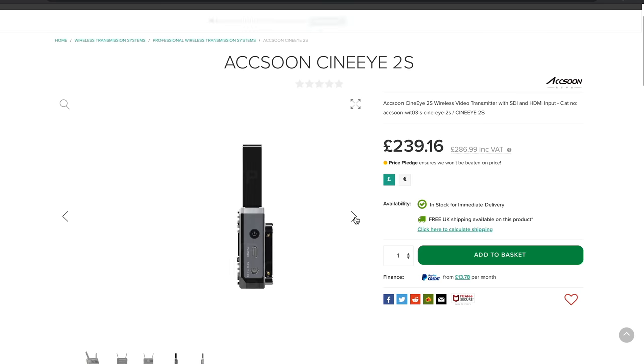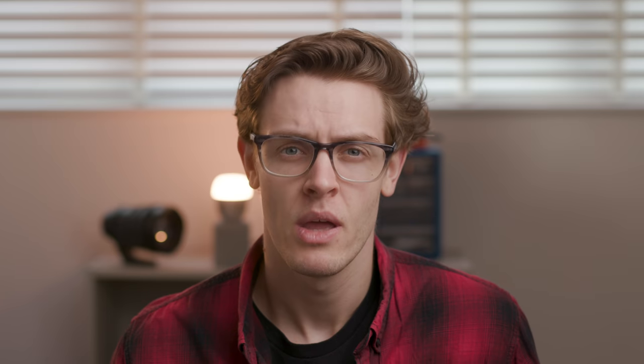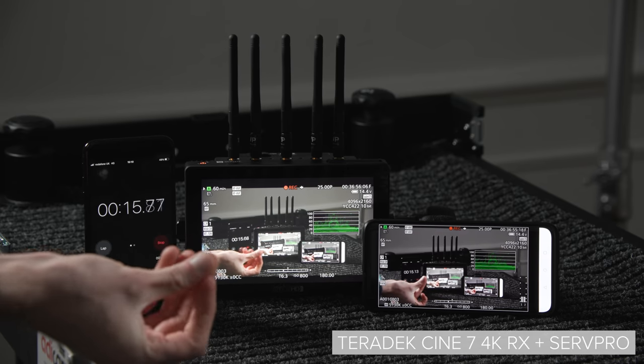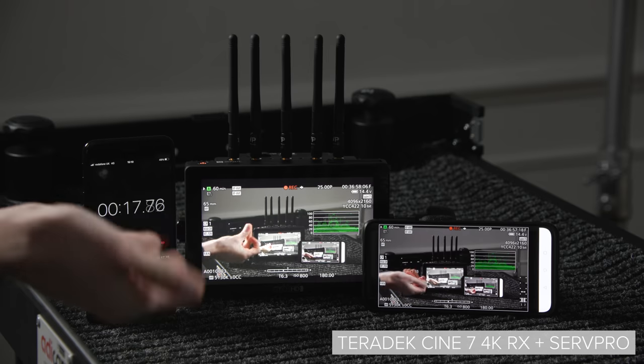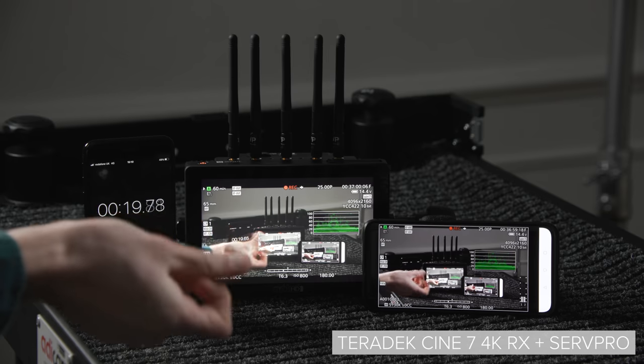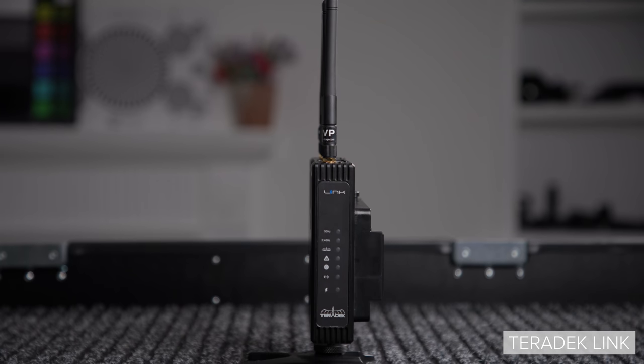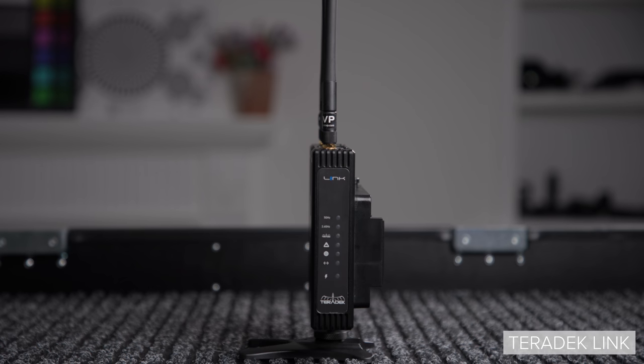When it comes to the cons, the biggest issue with units like this is the latency. Teradek claims this to be two frames or around 80 milliseconds, though in a real-world scenario it's usually around 200 milliseconds, which is unusable for focus but would still be more than adequate for other members of the set such as script supervisors, client monitoring, and a bunch of others. If used as an encoder for Core Cloud, each viewer or Core TV link is classed as a decoder and can end up being very costly — but the ecosystem the Serve Pro can plug into is incredibly robust.